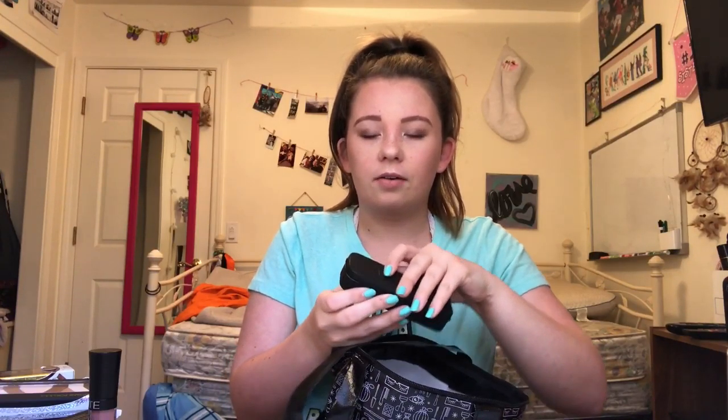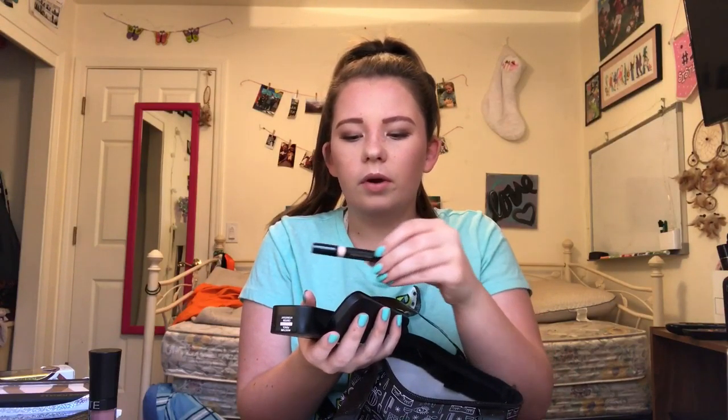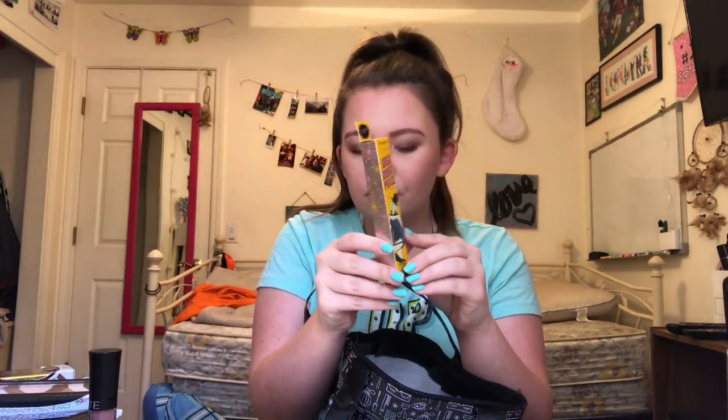From Note I got a Hydro Color lip gloss in the shade Caramel. From Nude Sticks I got a Magnetic Matte Lip Color in the shade Boho, and also from Nude Sticks I got a moisture pencil. From Benefit I got a High Brow pencil and also the Precisely My Brow pencil in shade three.